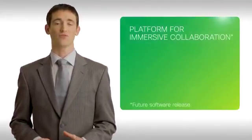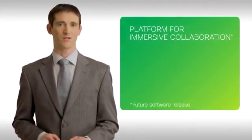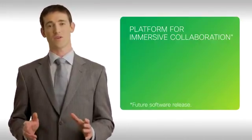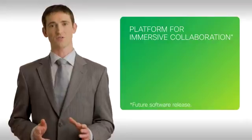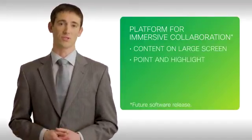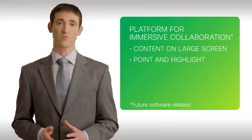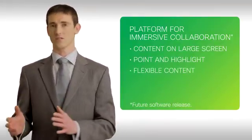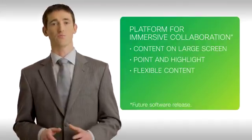The Cisco Telepresence TX9000 and TX9200 are the platform for immersive collaboration. Soon, participants will be able to take advantage of the TX9000 Series virtual canvas capabilities for easy content manipulation on the main screens, including annotation and point-and-highlight. Users will also be able to move content from screen to screen, from one side of the meeting to the other, and introduce content from multiple sources.